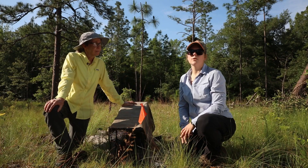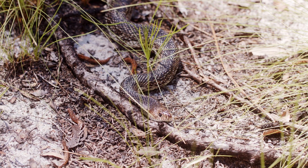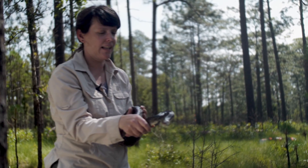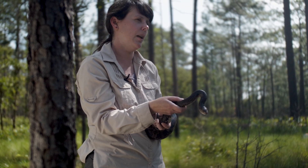A lot of insect species use the burrows as well. This is a Florida pine snake. This habitat that you see around us is really ideal for a snake like this. This species really needs that open canopy pine forest. This is a snake that is a longleaf pine specialist.